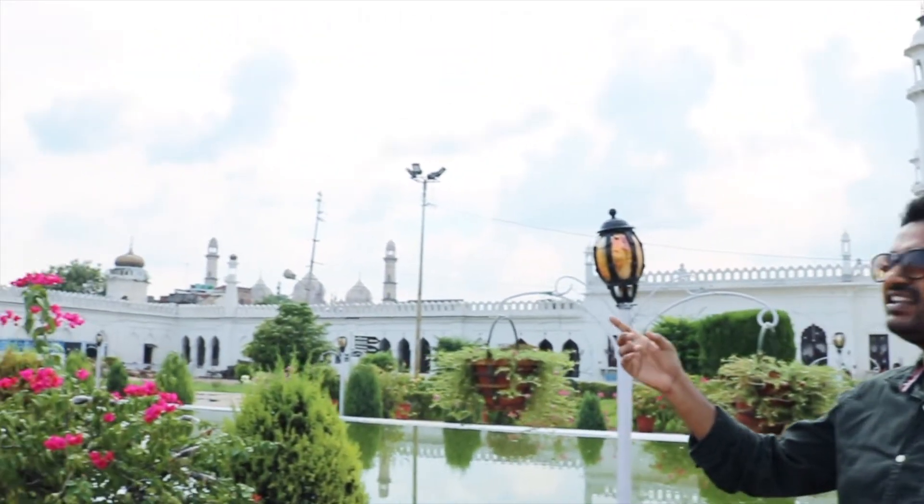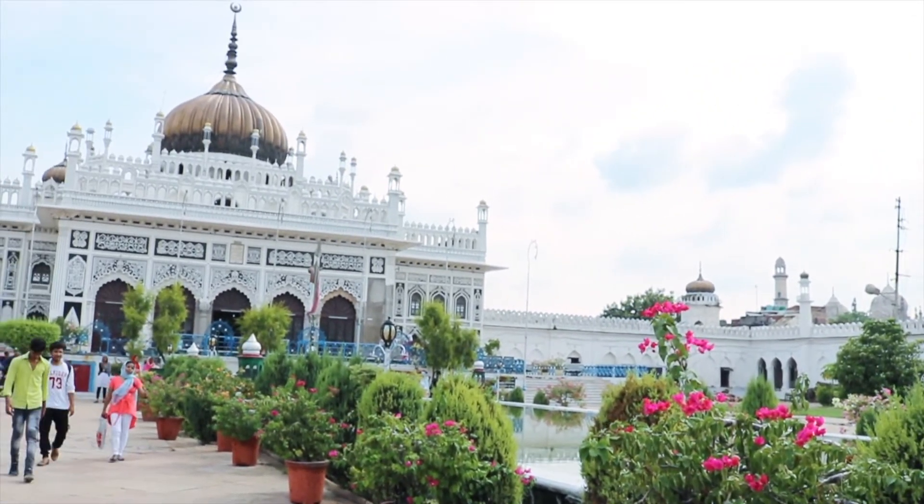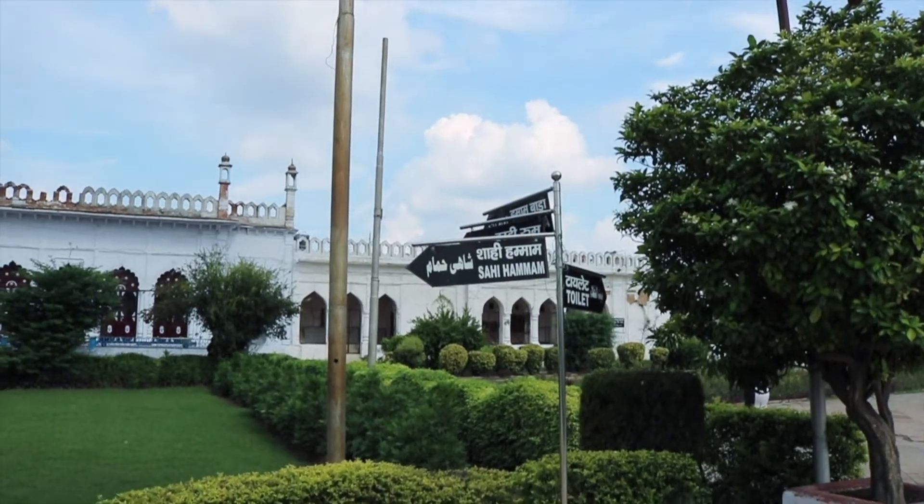Now we have entered this small village. On the right side, there is a beautiful building. In this place, there is a maqbara and takia. And behind me, there is a beautiful building — that is Shahi Hamam.